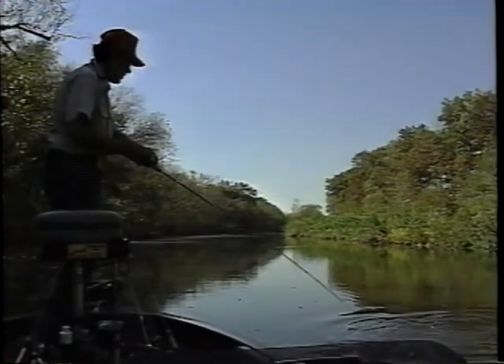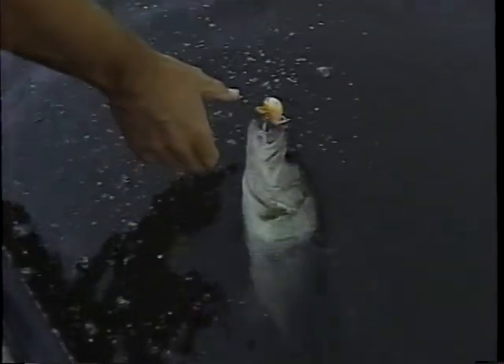Hey, is that good? There we go. Oh, he's got both hooks, rather. Come on now, don't you flip right at the wrong moment, son.